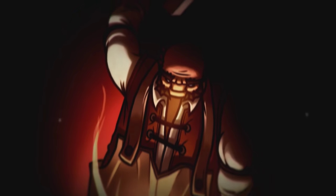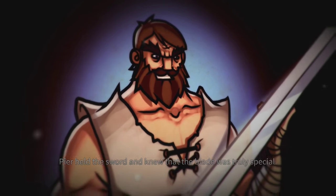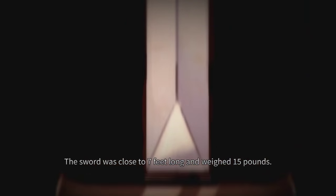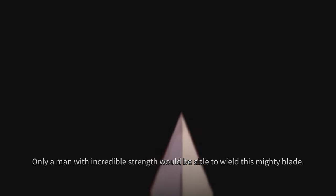Well, there was once a Frisian hero named Pier Gerlofs Donia, who is famous to have wielded a Zweihander with such skill, strength, and efficiency that he managed to behead several people with one single blow. The Zweihander he used is now on display in the Frisian Museum. It has a length of 213 centimeters, or 6.9 feet, and weighs over 6.6 kilograms, or 14.5 pounds.